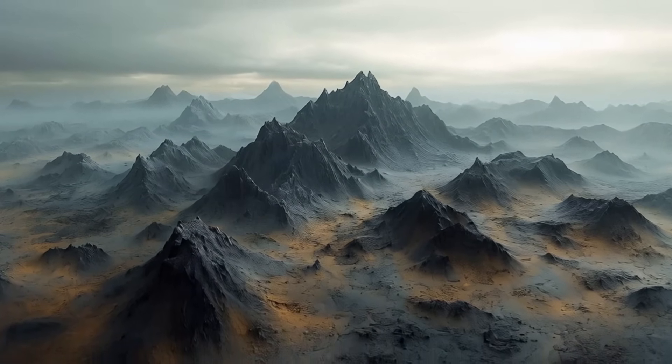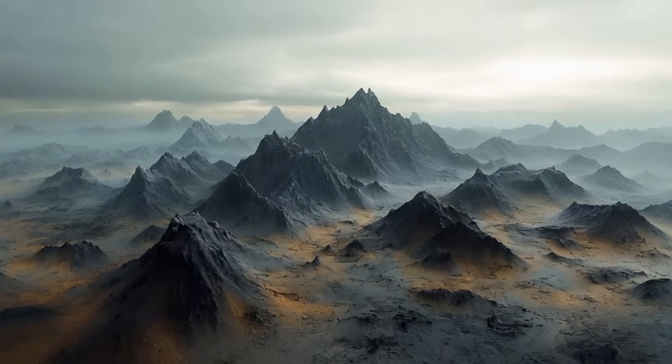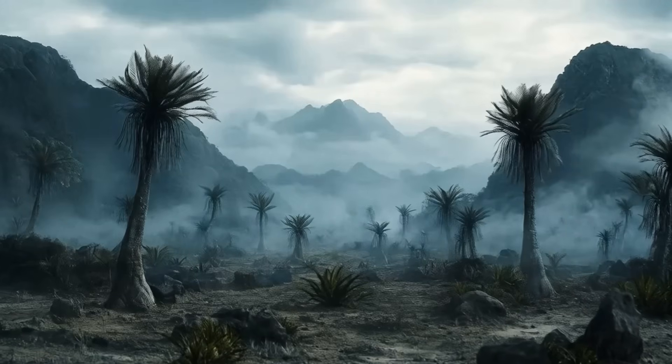Yet the earth charts its own path. Through trials etched in stone and time, it emerges, reshaped and refined. Darkness may cloak its face, but it does not silence the earth's enduring voice.